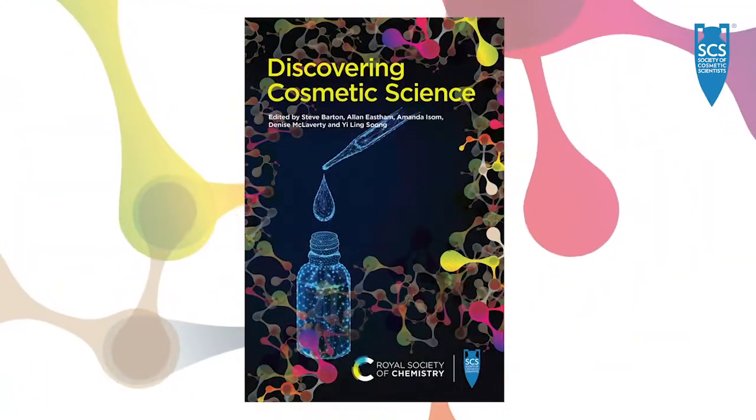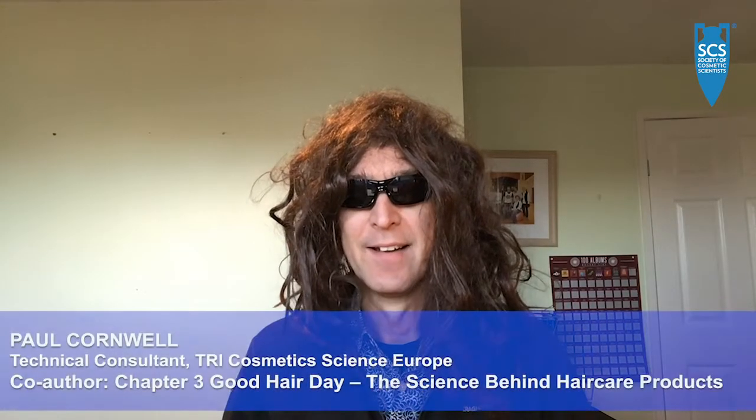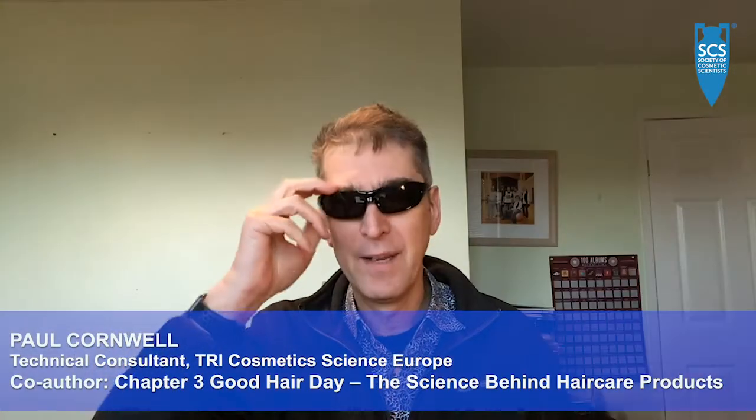Having a good hair day can make you feel transformed — as I will be transformed by my haircut into a very sensible person. I'm an author of the hair chapter in this most excellent book about discovering cosmetic science. Add it to your reading list now.